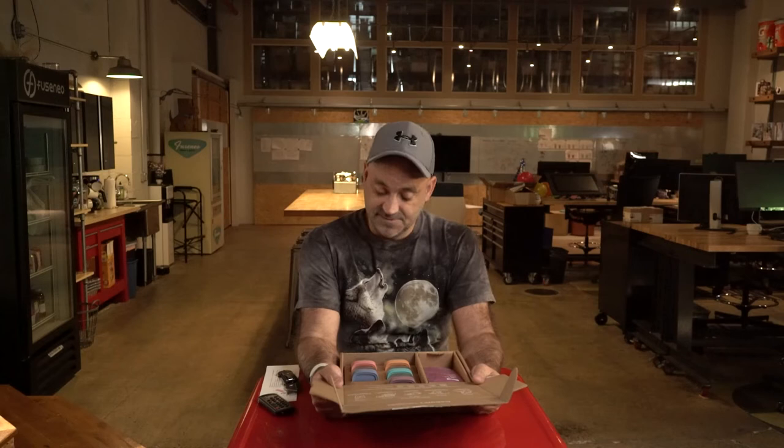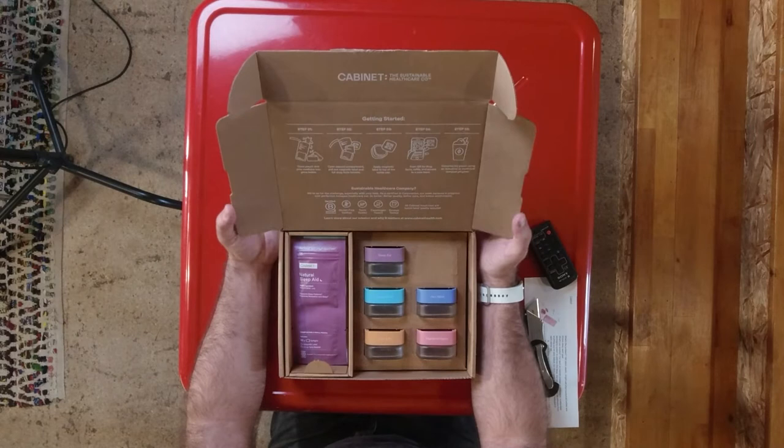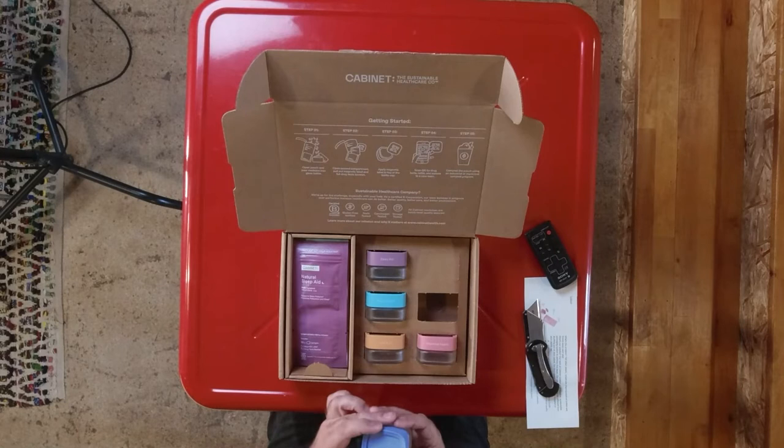When we open this up, we have a very pretty presentation with a lot of white copy up top — which for certain people might be hard to read, but thankfully not for me. Step one: open the pouch and pour medicine into the glass bottle. Step two: open the second compartment and pull out the magnetic label and full drug facts booklet. Step three: apply the magnetic label to the top of the bottle cap. Step four: scan the QR code for drug facts and refill access to care team. Step five: compost the pouch using an industrial or municipal compost system.